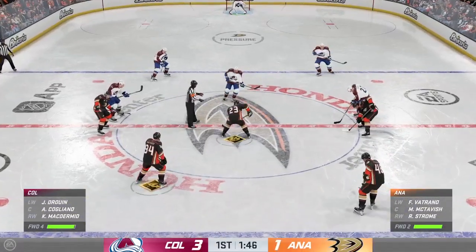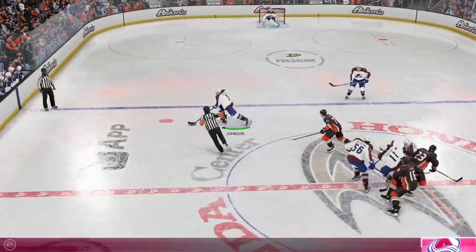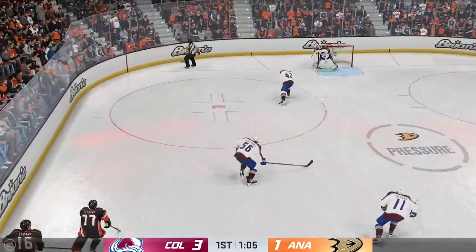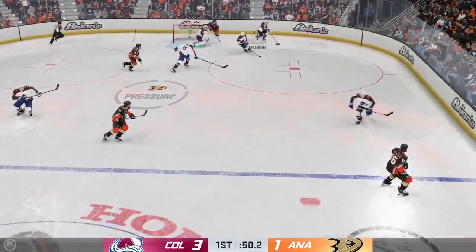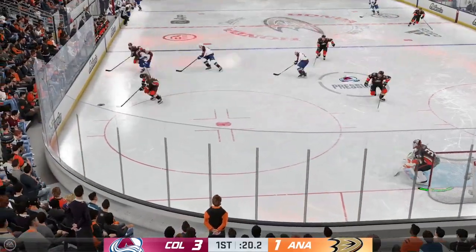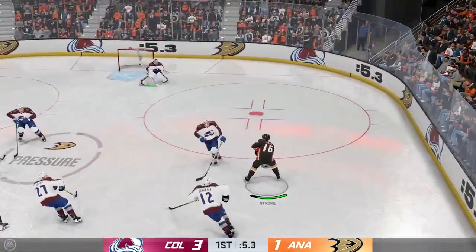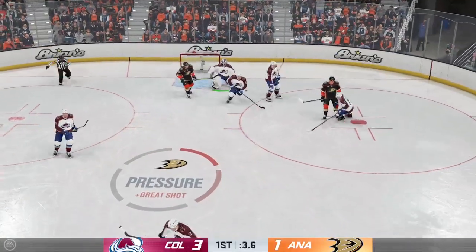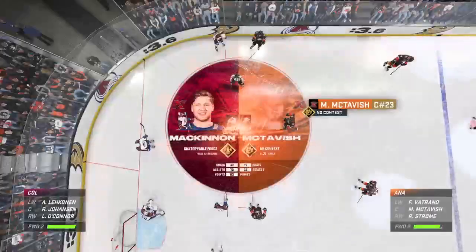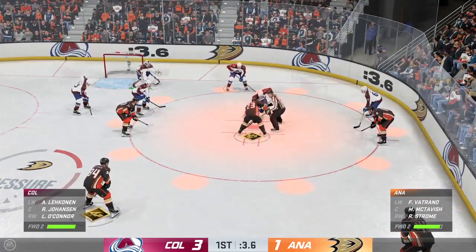Officials ready to drop the puck and get things back underway. Good read by the winger as the two centers tie up. Scrum ensues along the boards. First period nearly in the books. Colorado's got a hold of the puck — gets it over to McDermott. Good defensive stop with the poke check. Strome's got it through center — fires it on net, denied by the goaltender. McKinnon's so strong on the puck, his balance makes it hard to knock him off, especially when he's using his zone ability.